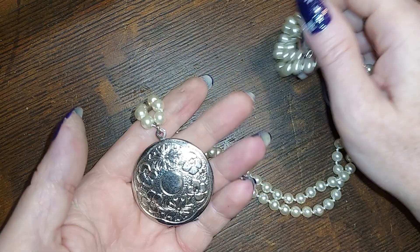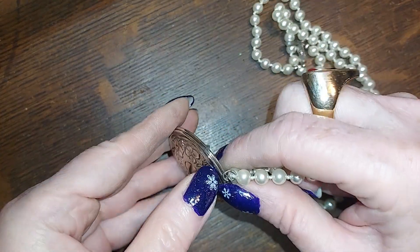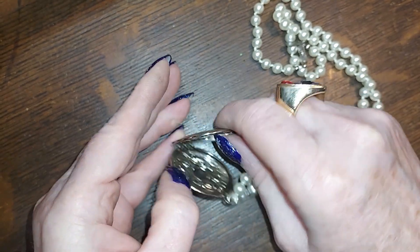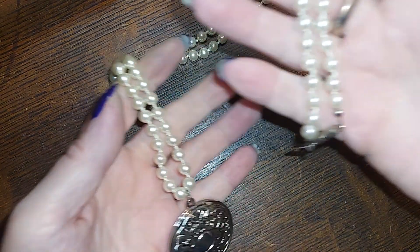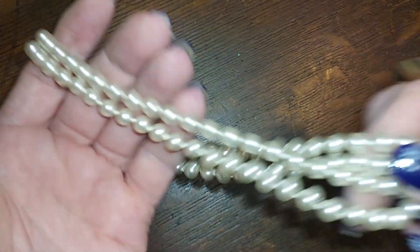This is a 1928 piece — it's a locket on a strand of pearls, and the pearls are faux, but it's a 1928, very nice. We're gonna do that for seven.